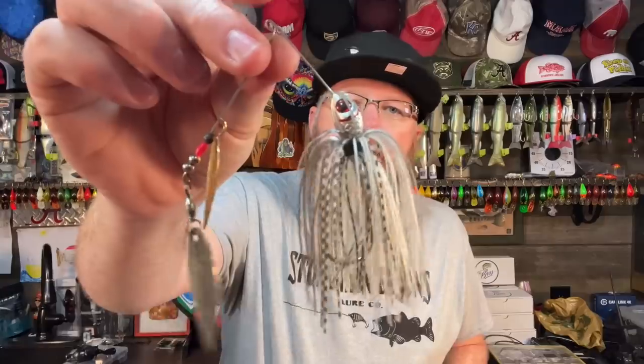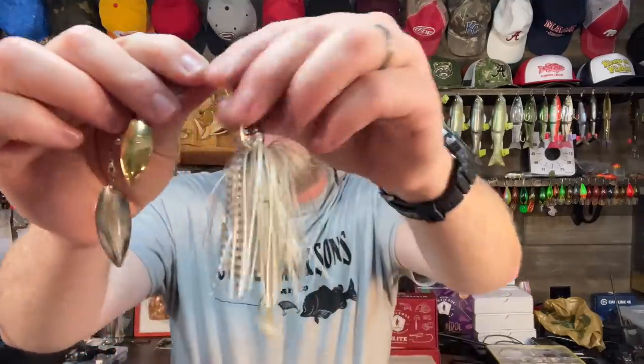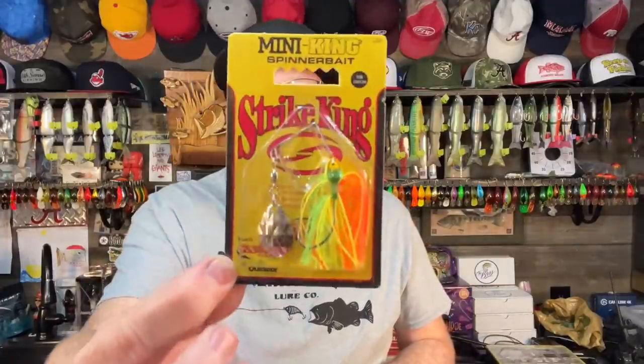I also like a shad-type pattern like this — this is a Booyah — and then I put different trailers on it. This boot tail trailer works most of the time. I like a Zoom split tail trailer for my spinner baits. Sometimes I will downsize to a miniature-type spinner bait like the Strike King Mini King — this is an eighth ounce. I do keep this in my bag but I don't throw it nearly as much as the three-eighths ounce ones.